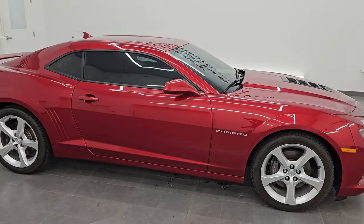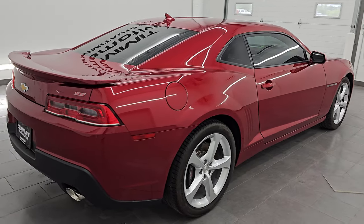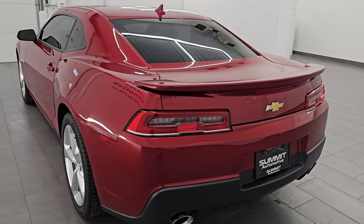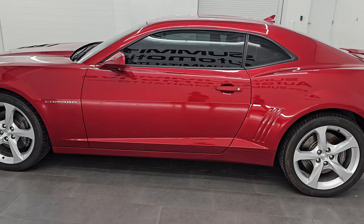Hey, this is Brett. Hope everybody is having a great day out there today. I am super excited to go over this ultra clean 2015 Chevrolet Camaro 2SS. This is stock number 14565Z. I am here at Summit Automotive in Fond du Lac, Wisconsin, your new and used sports car headquarters.